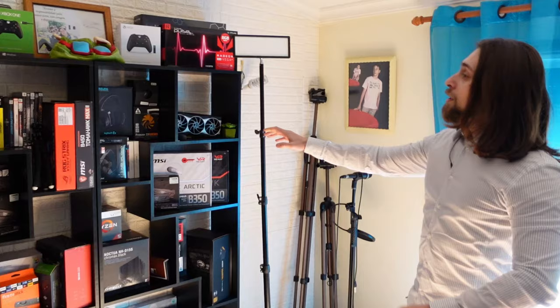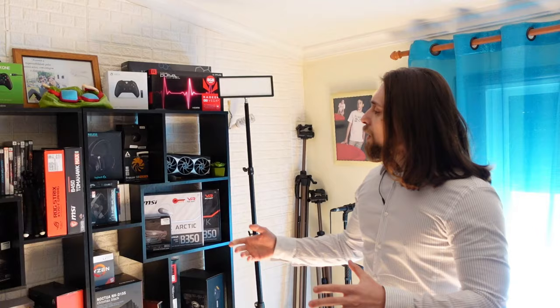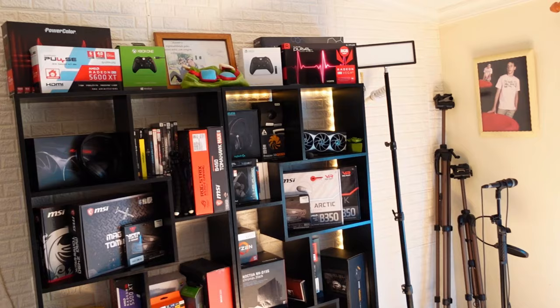We actually have this setup which was offered by my girlfriend — to make a display with my boxes, the products that I have, and the products that brands sent me. For example, we also have this little controller here, and we actually have lighting if this is working correctly.